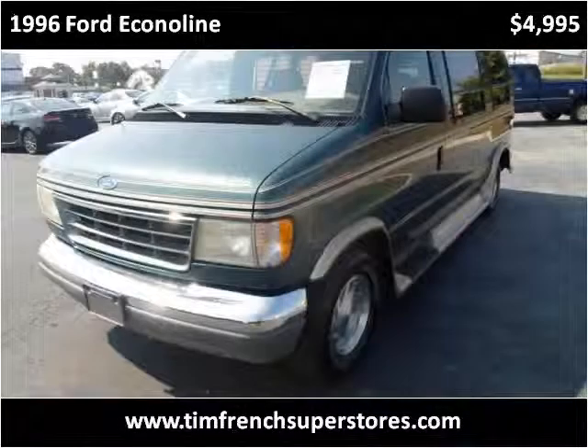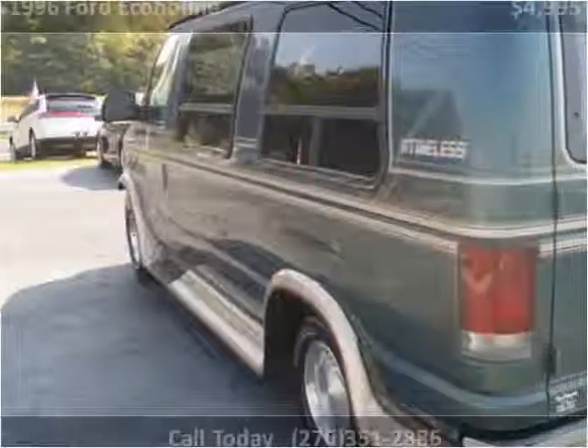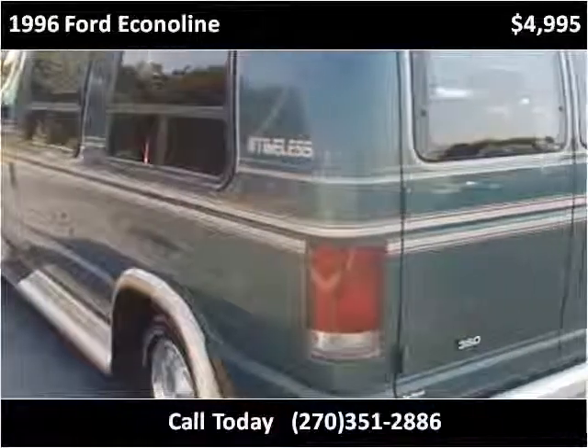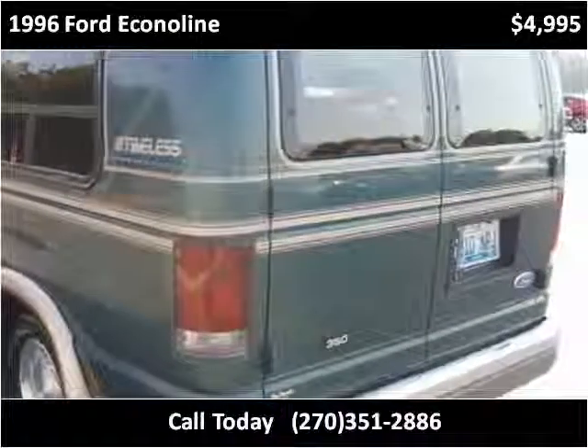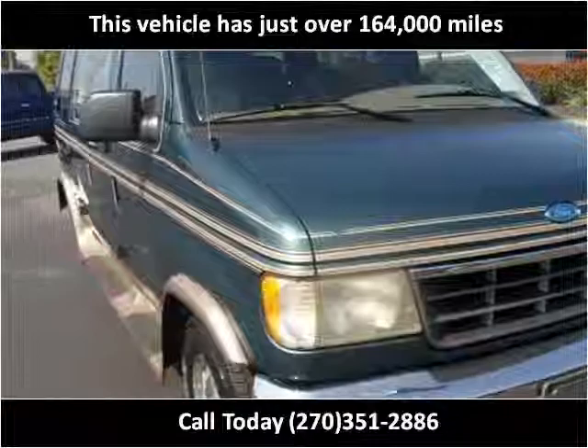This 1996 Ford Econoline is available from Tim French Superstores. This vehicle has just over 164,000 miles.